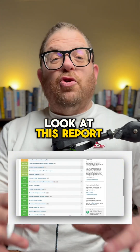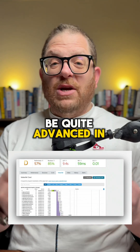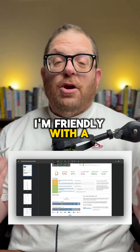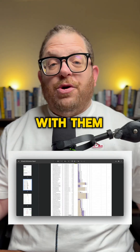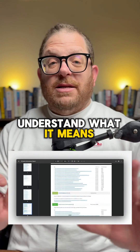Now, if you look at this report, it's quite complicated. There's a whole lot of technical stuff and you have to be quite advanced in web development to really understand what it means. I'm friendly with a lot of web developers and I work with them daily, and often when they look at this report, they don't really even understand what it means.